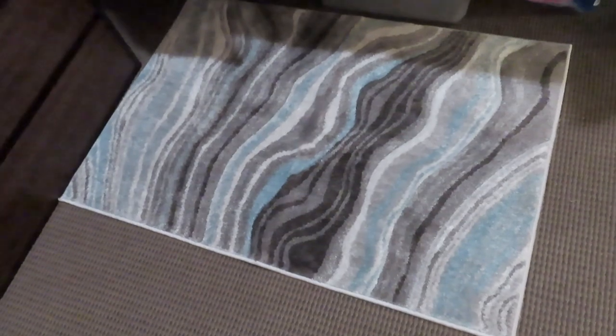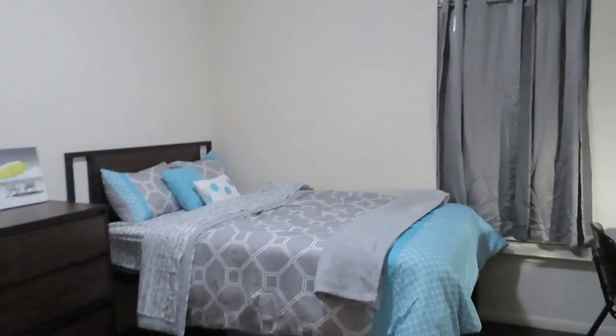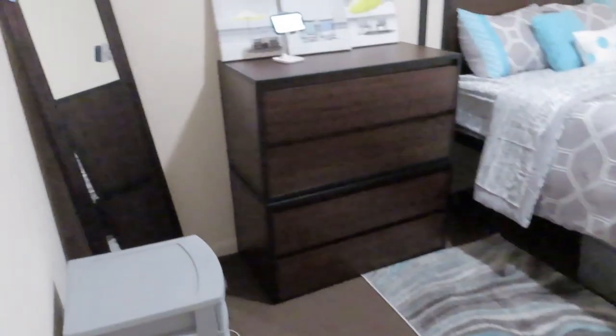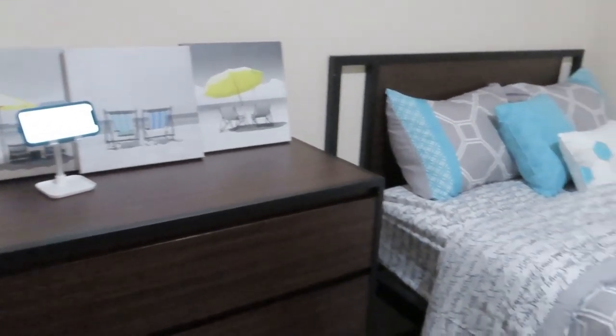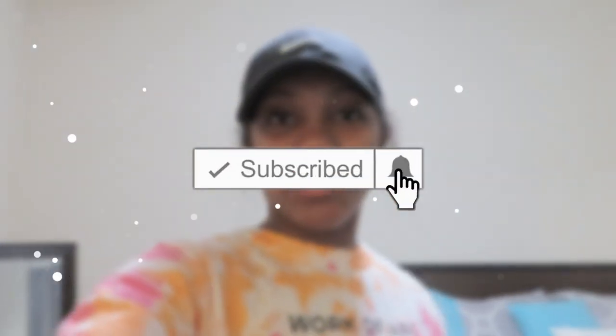I got this rug from Walmart and it matches my colors. That's pretty much it — don't forget to like, comment, and subscribe to my channel. Also hit the notification bell so you can be notified every time I make a video. I'll see you guys in the next one.